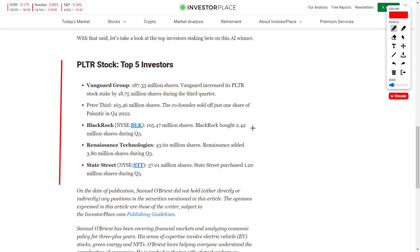Next, we have Renaissance Technologies holding 43.60 million shares, where they added another 3.8 million during Q3. And then lastly, we have State Street with 37.01 million shares, increasing their position in Q3 by 1.2 million. It's great to see these major institutions adding Palantir to their diversified portfolios, which manage billions and billions of dollars worth of assets.